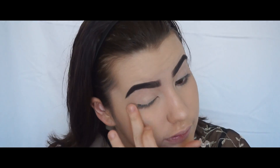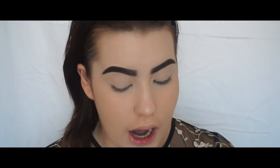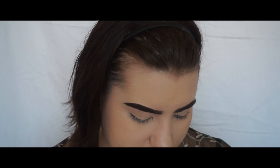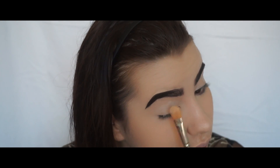Now that I've done my eyebrows, I'm looking a little bit crazy. I've also primed my eyes. I'm just going to set them really quick with some Laura Mercier Universal Powder. It's a really thin one — I picked this up when I was in America. I accidentally picked up the wrong one, but it's really nice because it's really finely milled.